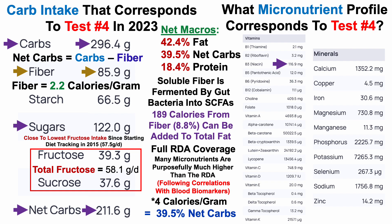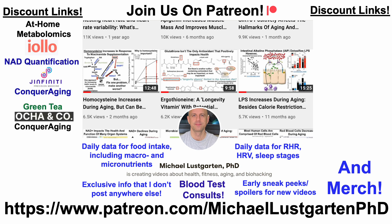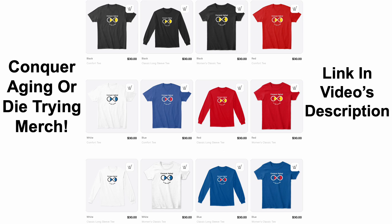Last but not least, we've got mineral intake, and that's all for now. If you're interested in more of my attempts to biohack aging, check us out on Patreon. We've also got discount links for at-home metabolomics, NAD quantification, green tea, epigenetic testing, microbiome composition, at-home blood testing with Cyfox Health — their panel is almost exclusively different from the metabolomics panel and includes ApoB — diet tracking, and merch if you'd like to wear the Conquer Aging or Dietracking brand. Thanks for watching, hope you enjoyed the video, have a great day.